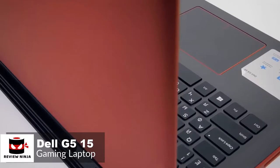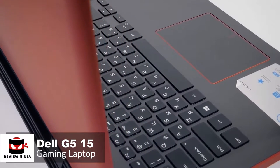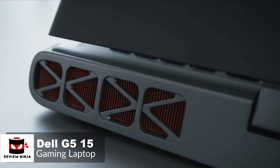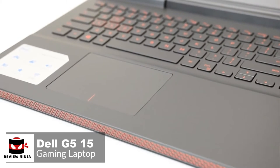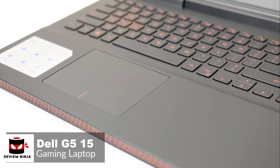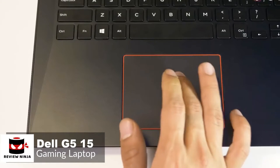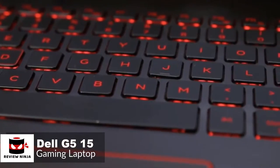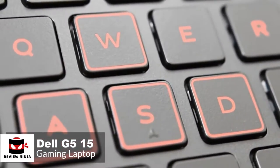Design-wise, the Dell G5 has a red and black color scheme, which gives at least a hint that it's aimed at the gamer market. But equally, this laptop could easily mix into an office environment without raising eyebrows. The spacious wrist rest doesn't dig into your arms, which is always a plus. The all-in-one touchpad is nice and clicky across its entire surface, and the backlit keyboard is pretty neat too.